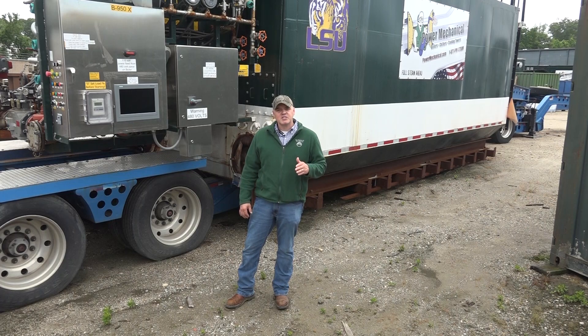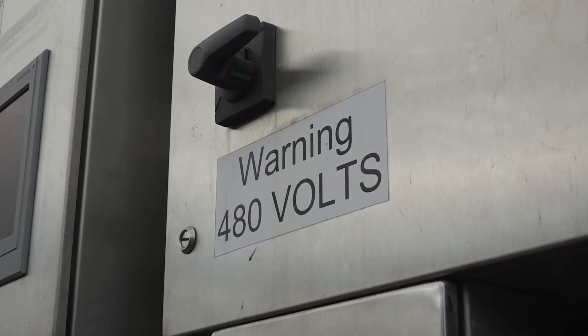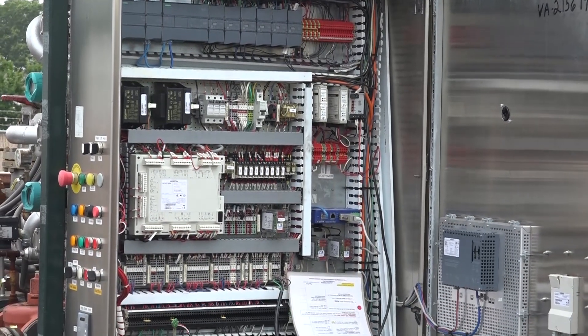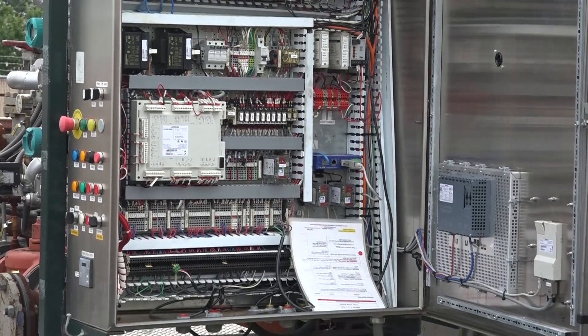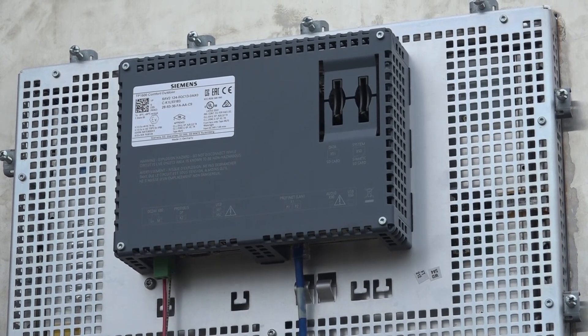Some other considerations prior to the rental are your voltage requirements. You want to ensure that the connecting facility can meet the electrical requirements for the boiler's operation. This is something you can expect to be asked about prior to the boiler's arrival.